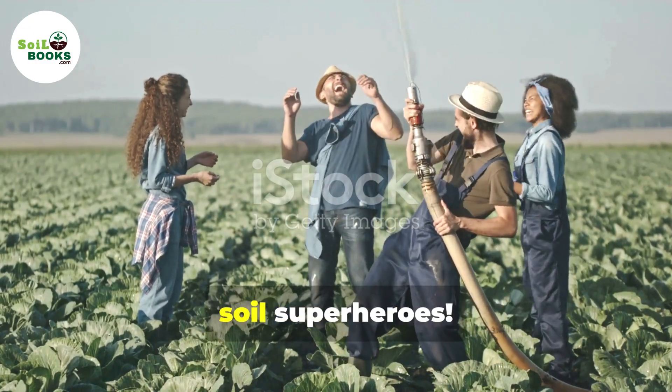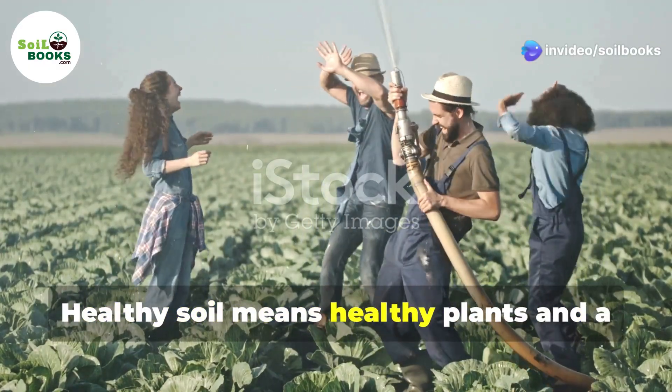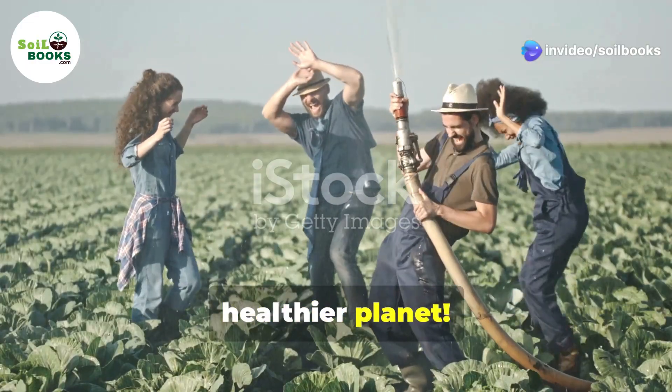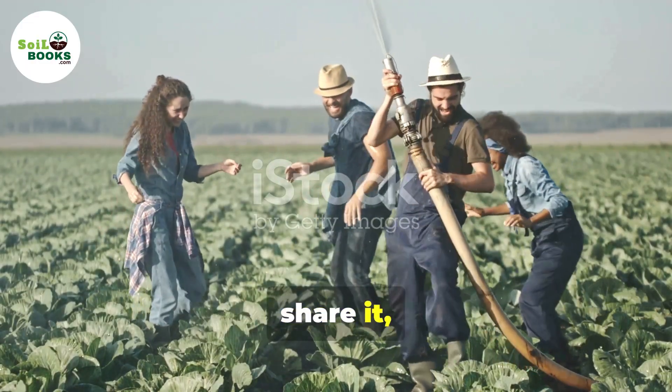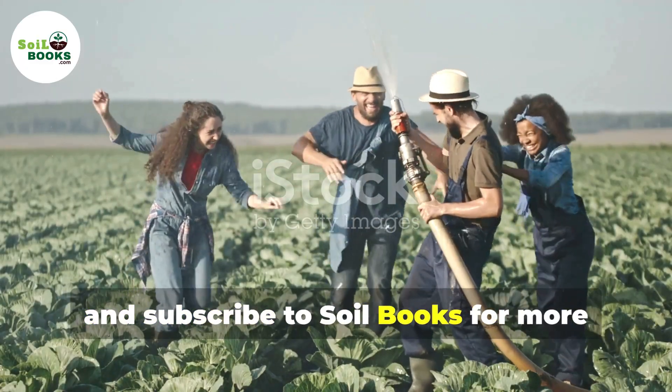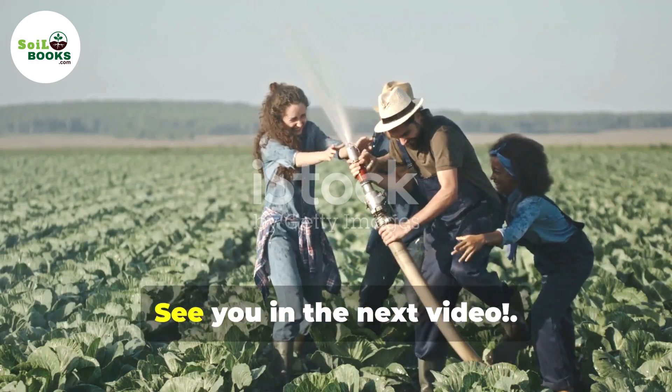That's a wrap, soil superheroes. You've leveled up your soil knowledge. Healthy soil means healthy plants and a healthier planet. If you enjoyed this video, give it a thumbs up, share it and subscribe to Soil Books for more awesome videos on soil health and sustainable living. See you in the next video.